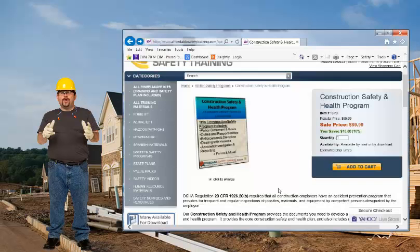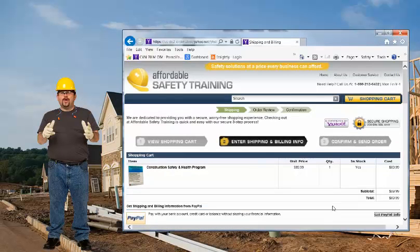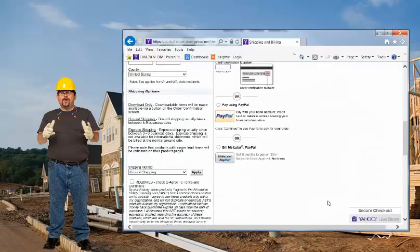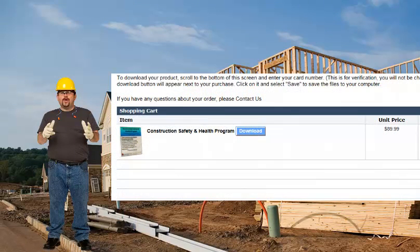Ordering is easy. Just add the item to your cart, and then select Continue Checkout, and enter your shipping and billing information. Select your shipping method. You will be able to download a copy immediately on your order confirmation screen. If you would like a copy mailed on CD, select the shipping method of ground, and you will get both the CD and the download together.